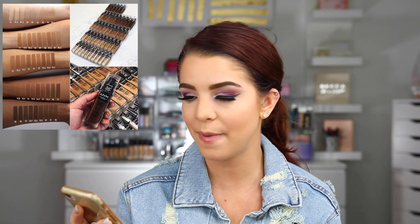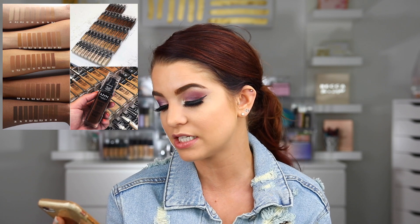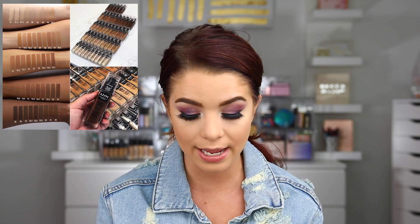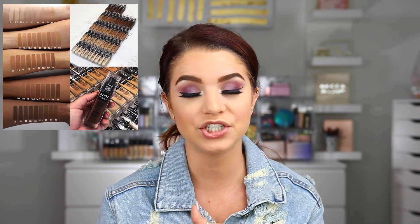NYX has officially released their Can't Stop Won't Stop foundation. It's 45 different shades — a matte foundation that is full coverage, waterproof, and lightweight. I actually want to try this out; a few of you guys were asking me if I would review it, so I am wanting to try it out and review it here on my channel. I'm always into finding new foundations, especially drugstore foundations. I actually really enjoy the NYX full coverage drops, so I'm curious to try this out. I love the fact that they have a really nice shade range.